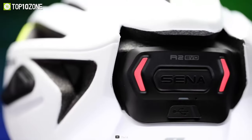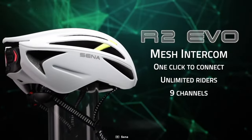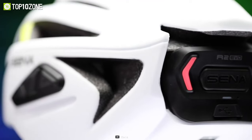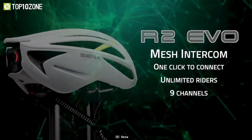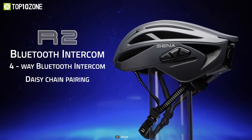Whether you are riding alone or in a large group, the R2 Evo will take your ride to the next level. The integrated speakers deliver clear audio while making you aware of your surroundings. Last but not least, connecting the device to your smartphone lets you make phone calls, listen to music, or do more with convenience. So get your hands on the Sena R2 Evo and get immersed in a new world of biking.